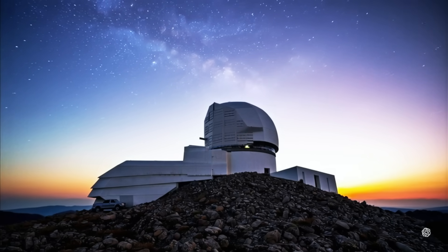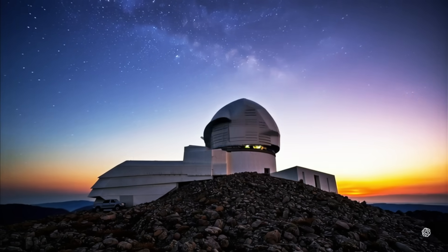Welcome to Fresh Science Daily. Today, we're not just observing space — we're investigating it.